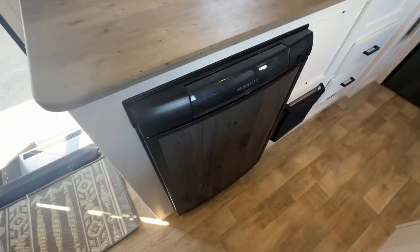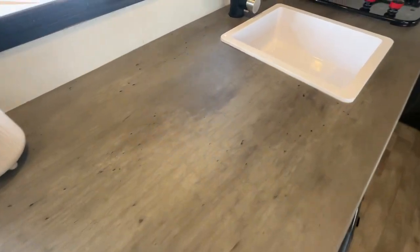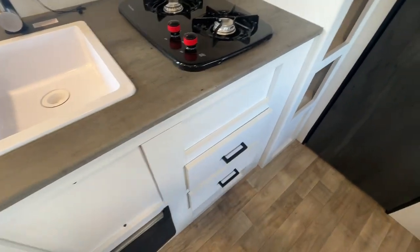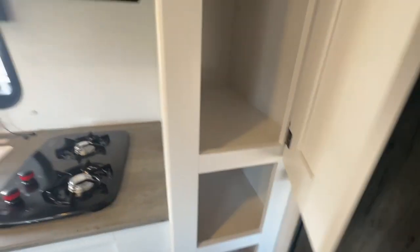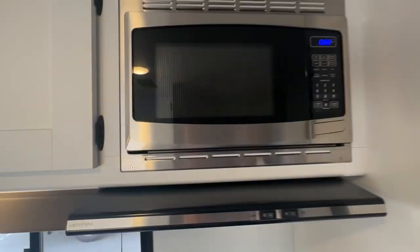There's a fridge and freezer combo, a nice full wood countertop, a sink, two-burner stove, extra drawers, pantry shelf, hood fan, and a microwave.